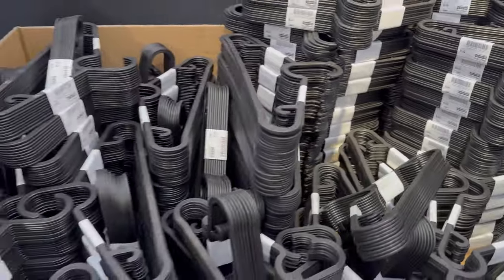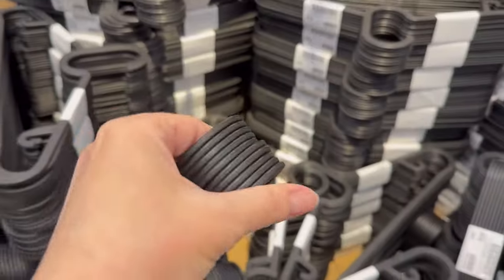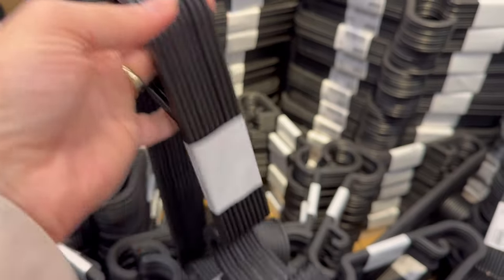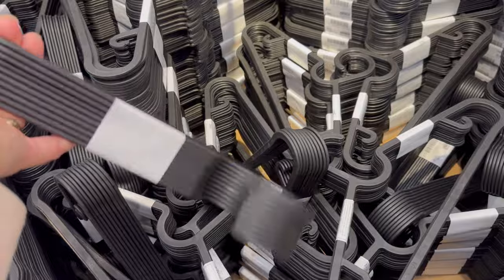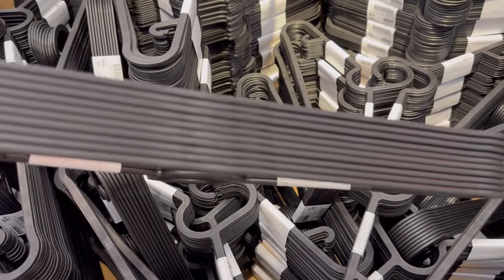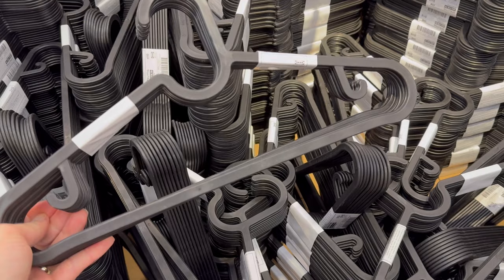You can also buy a rubberized slimline hanger that doesn't have velvet, which in my opinion is quite a bit nicer than the Spruting ones. My son once had these in his closet and switched them all out to the Spruting ones because he kept breaking them when he'd pull his clothes off the hangers. So to summarize, they aren't my favorite, but price-wise they're more affordable. And if you have a habit of tugging on your clothes to peel them off the hanger, then they're a great buy over the velvet hangers.